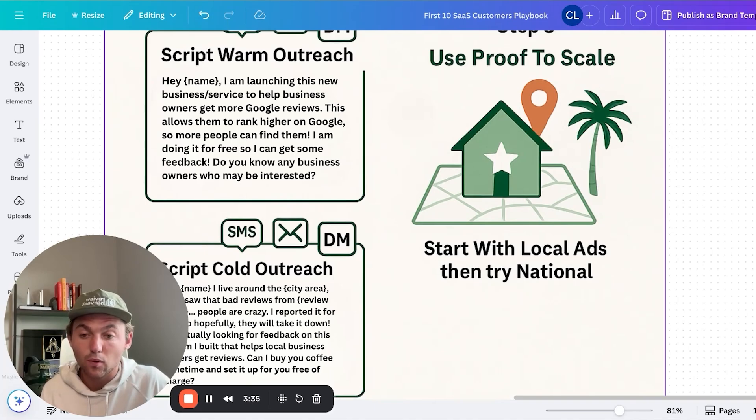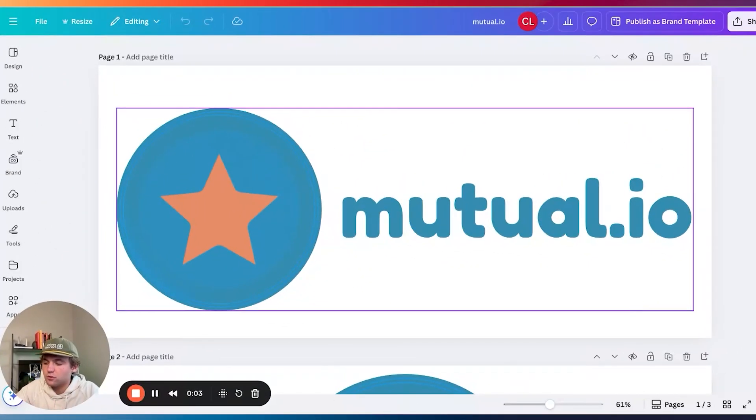If you live in an area with 100,000 people, you could probably grow a $10,000 to $30,000 per month business just staying local. I want to be clear: I don't want to be like those YouTubers who tell you that you can make $10,000 a month overnight. This is hard. It's a simple business, but it's not easy.